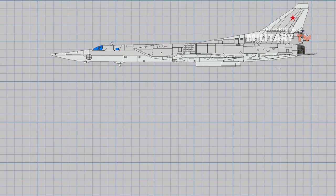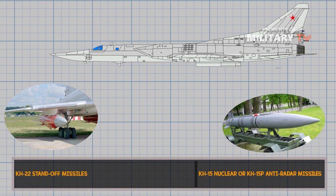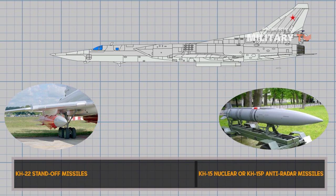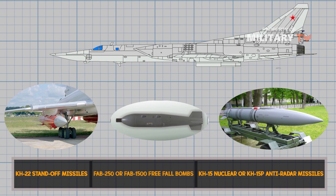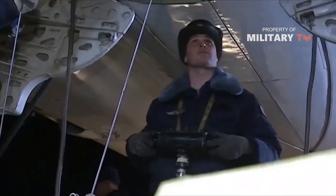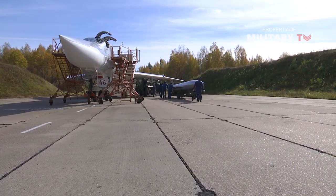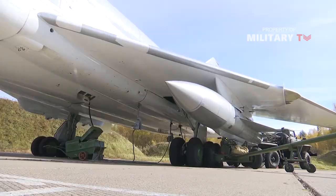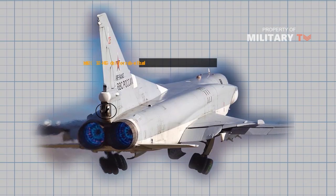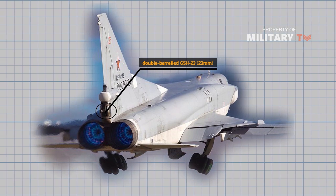The aircraft is provided with hard points to carry Kh-22 standoff missiles, Kh-15 nuclear or Kh-15P anti-radar missiles, and FAB-250 or FAB-1500 free-fall bombs. The wing and fuselage pylons and internal weapons bay are provided with a capacity to carry 24,000 kilograms of weapons payload. The aircraft is also armed with a double-barreled GSH-23 23-mm gun and remotely controlled tail turret.